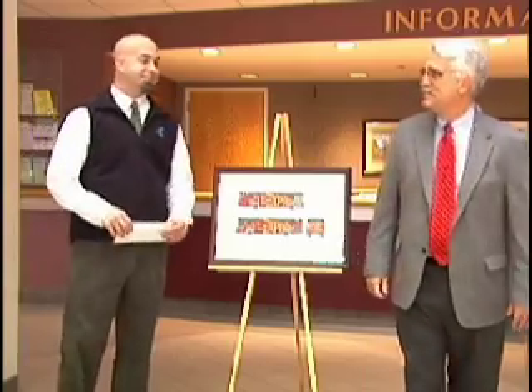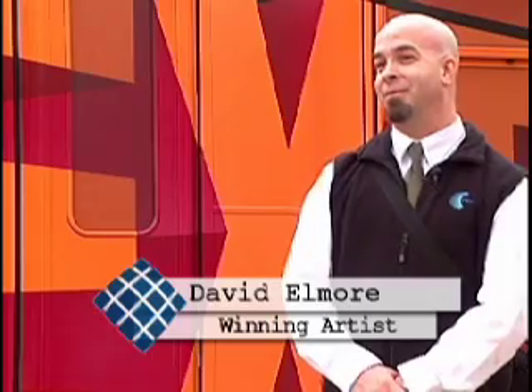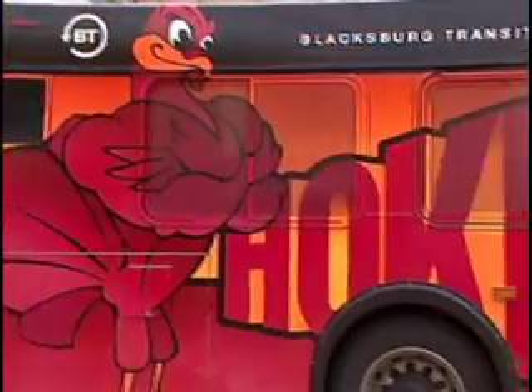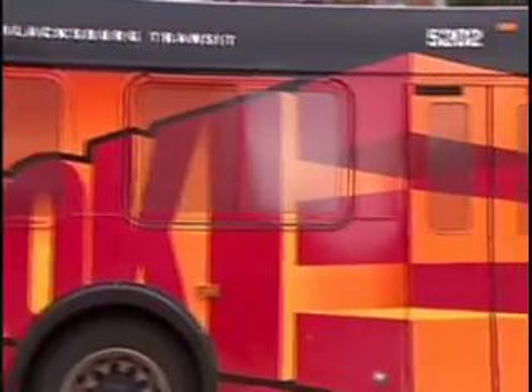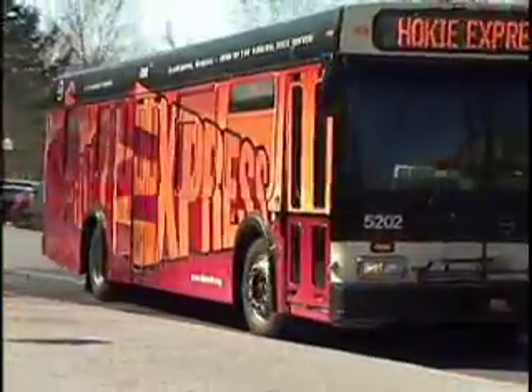I'm a graphic designer with continuing professional education here at Virginia Tech and I've been in that position for a little over two years now. I've been doing it professionally for about 17 years. I used Adobe Illustrator and created it on a Mac. It's all vector art and I tried to stick with the orange and maroon colors, and I had this idea for a logo with the big E in the middle.